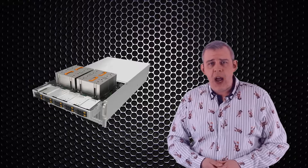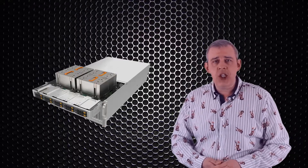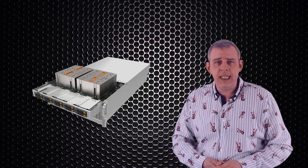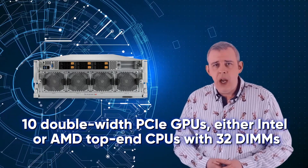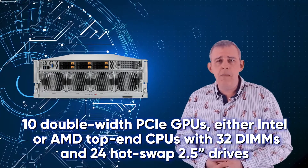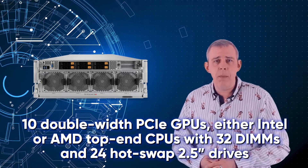Here are the current product lines on offer. The 4U or 5U Universal GPU systems feature a modular block design for large-scale AI training and HPC applications — this is the system platform we have been discussing today. Next in the GPU range is the 4U GPU line, which can support up to 10 double-width PCIe GPUs, either Intel or AMD top-end CPUs, with 32 DIMMs and 24 hot-swap 2.5-inch drives, focused on maximum acceleration and flexibility for AI deep learning and HPC applications.